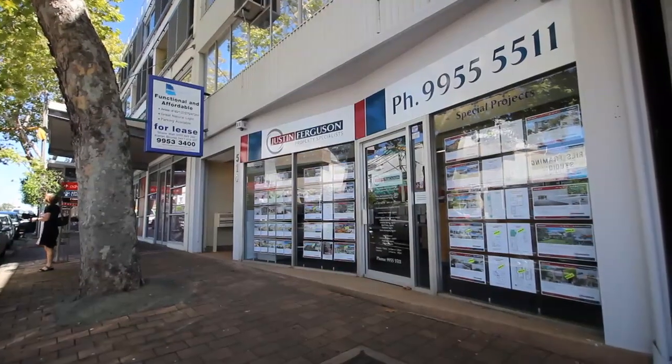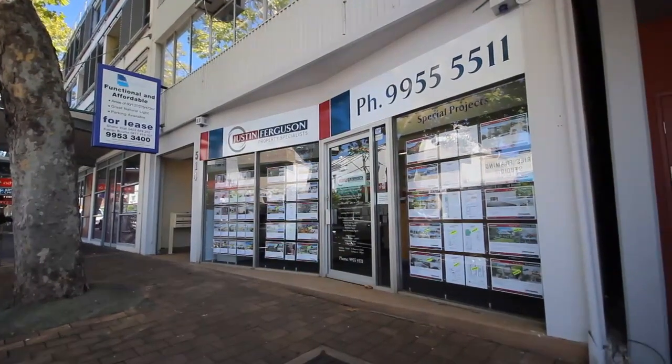Thank you for watching Cammeray TV. Your perfect residence is waiting for you here in Cammeray, so let the team from Justin Ferguson Property Specialists help you locate it. Chances are if you're looking to sell, we already know your buyer.